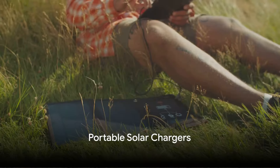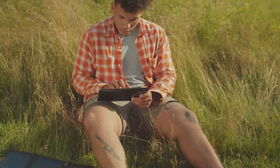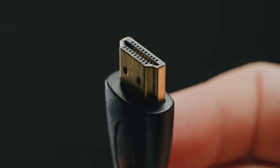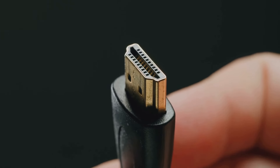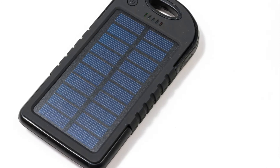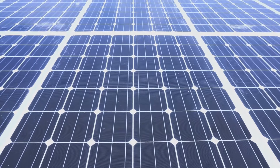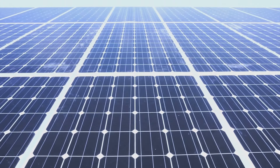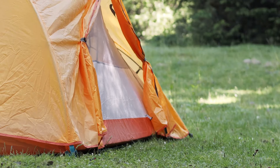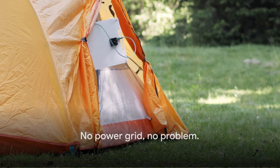Now let's harness the power of the sun. Picture this: you're out in the wilderness, your electronics are running low on juice, but you're miles away from the nearest power outlet. That's where portable solar chargers come into play. These compact, lightweight devices can be a game-changer for keeping your essential electronics operational. Some are designed for small devices like smartphones and tablets, while others can charge larger items like laptops or even car batteries. They work by converting sunlight into electricity, which can be stored in a power bank or used immediately. All you need to do is unfold the solar panels, position them towards the sun, and plug in your device. No power grid, no problem.